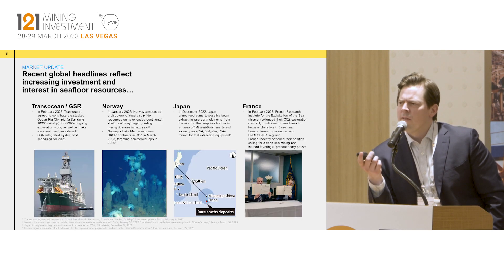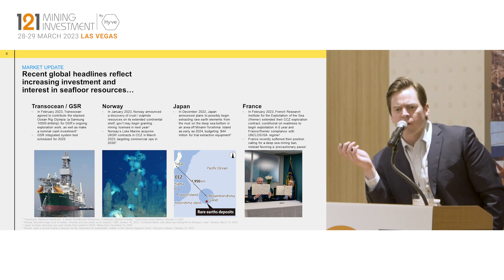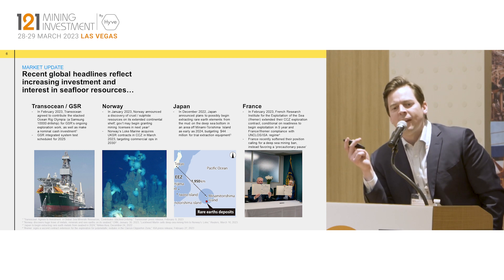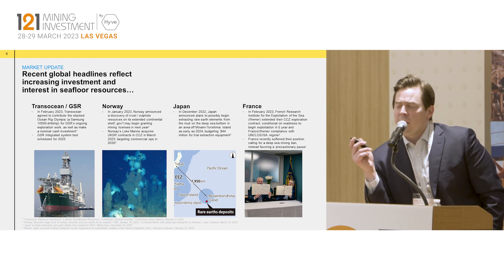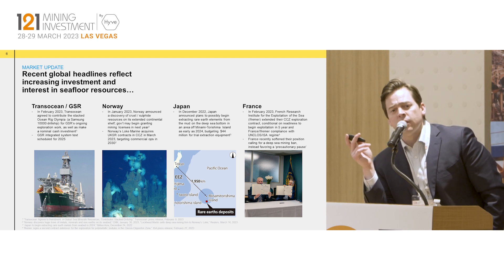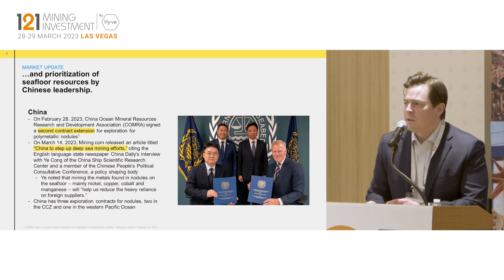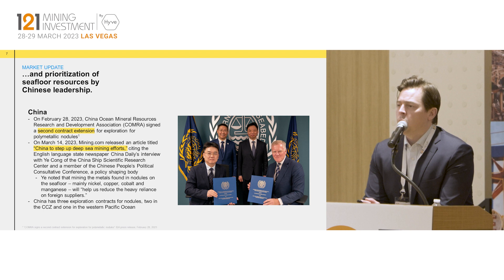In terms of the scale of this resource — there are a lot of other players just in the last couple of months getting into deep sea nodules. Transocean announced they are devoting a drillship to the Belgian contractor. Norway announced they're going to be looking after battery metals in their exclusive economic zone, and even Japan noted they're going to go after rare earths in 2024 in their territorial waters.